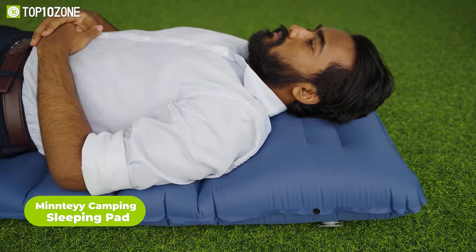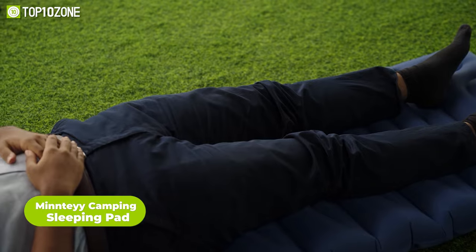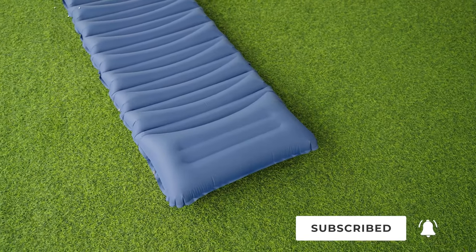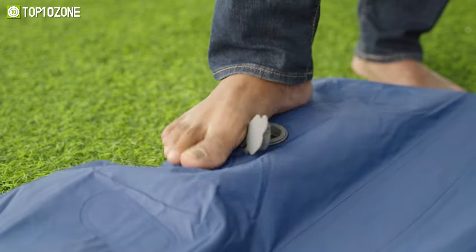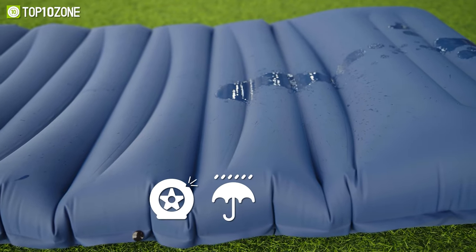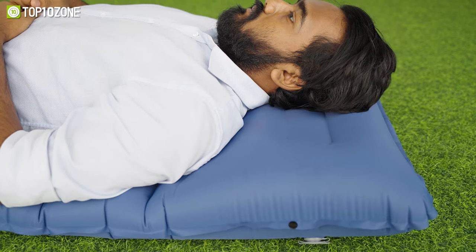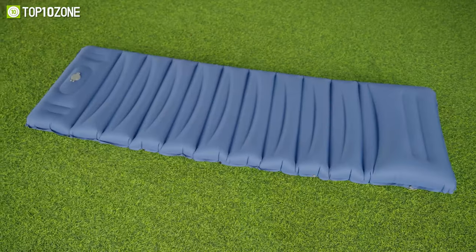Now let's move on to some creature comforts, starting with the sleeping pad from Minty, which offers the ultimate snooze fest in the middle of nowhere. This inflatable wonder is made out of non-toxic nylon that's 4.8 inches thick — say goodbye to aching backs on rocky terrain. It inflates in a flash with the built-in foot press pump and anti-leakage valves, and it's tough as nails with water, puncture, and tear resistance. It also comes with a perfectly shaped pillow for your head, and it's super lightweight at only 2.1 pounds, rolling up to fit in your trusty backpack.